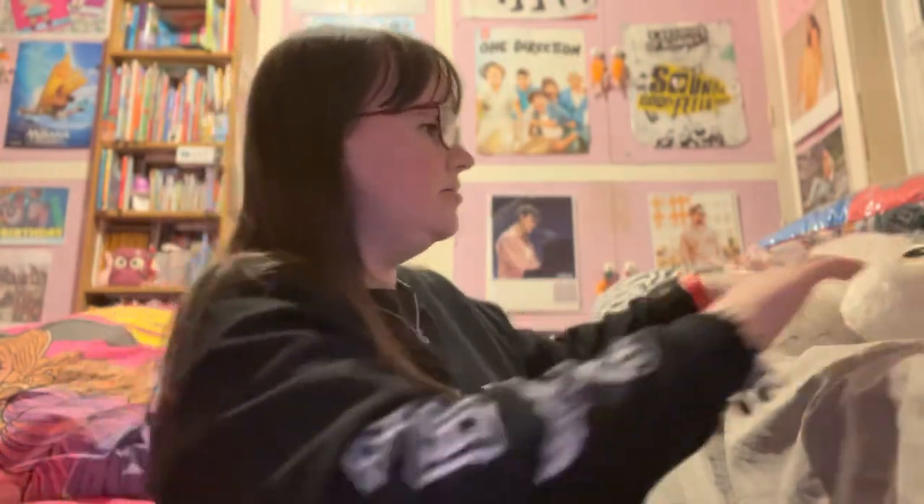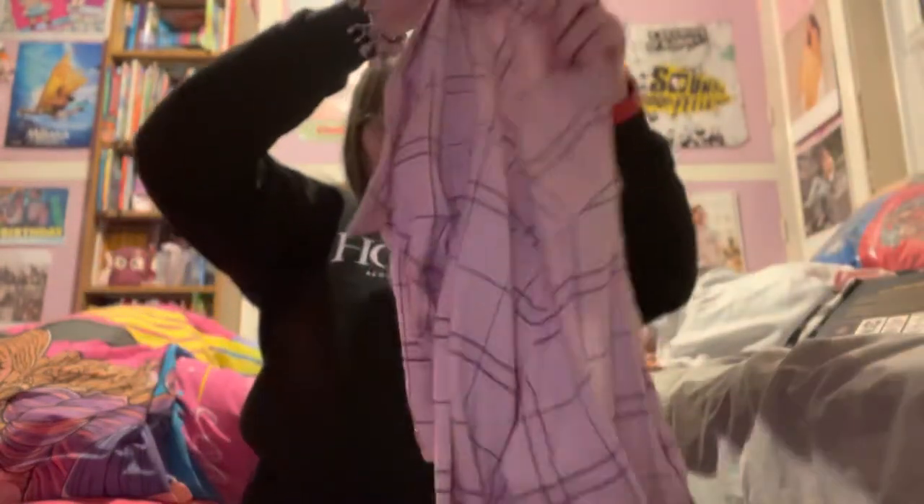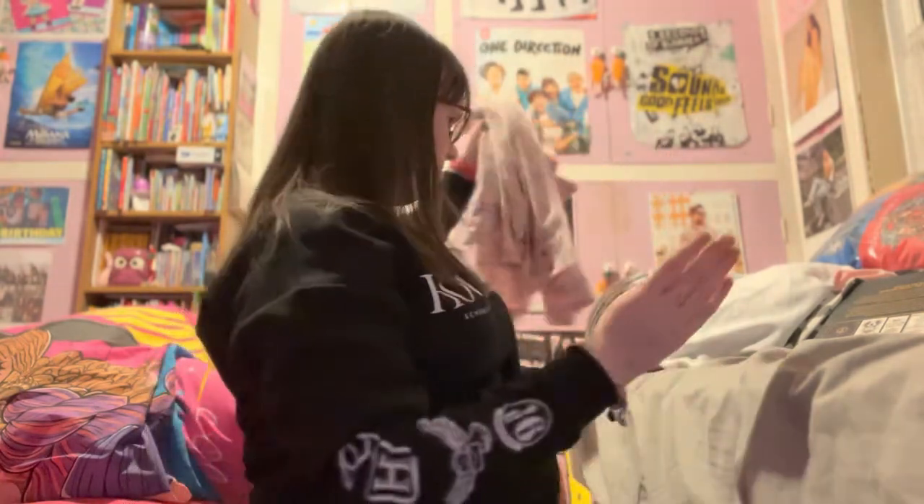Clothing wise, I also got this blouse from M&S, which you can't really see it, but when I next wear it I will insert a picture of what it looks like on, because it's long.